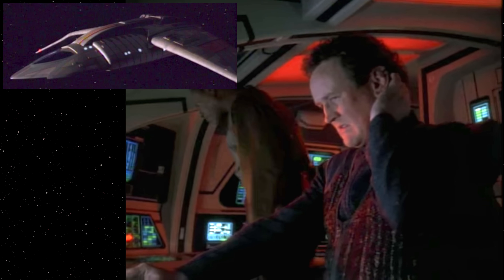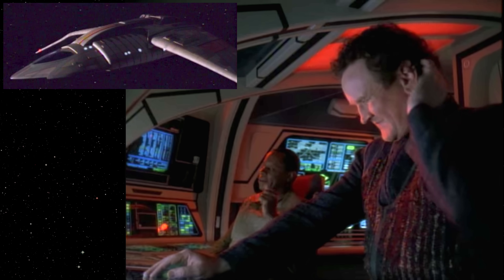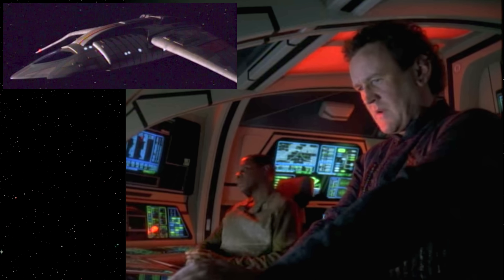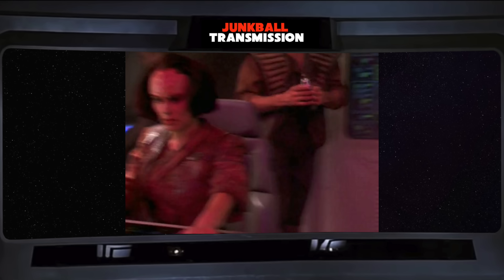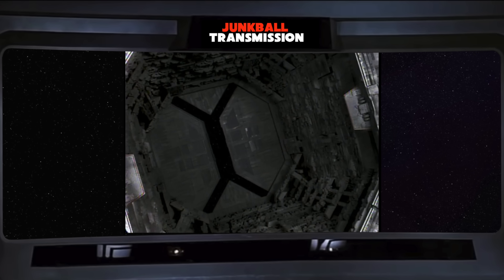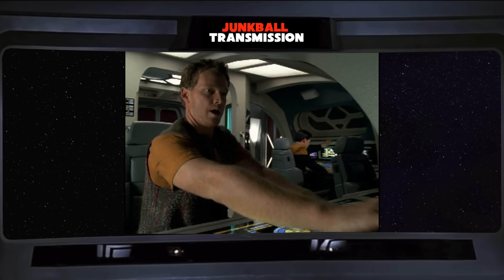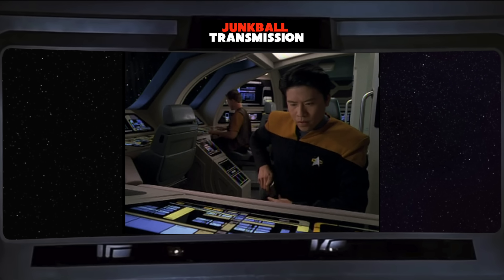Like many Star Trek sets, the runabout cockpit set was redressed as other locations a few times. In the season 3 episode Through the Looking Glass, set in the mirror universe, the cockpit was redressed to portray a Terran fighter with work panels replacing the side windows and dark trim added throughout. In the opening scene of Voyager's premiere, where the Maquis Raider is evading a Cardassian cruiser, the set served as the Raider's cockpit with minimal changes. The set was used again in the Voyager episode Non-Sequitur, set in an alternate timeline where Harry Kim modified a runabout into a Yellowstone-class ship named the USS Yellowstone — the interior and exterior sets are exactly the same as the Danube class, no changes.